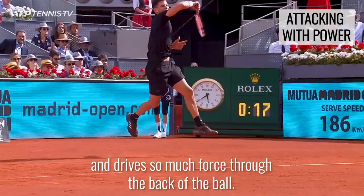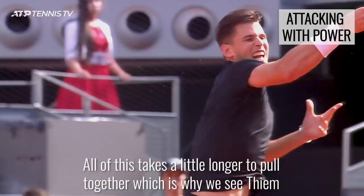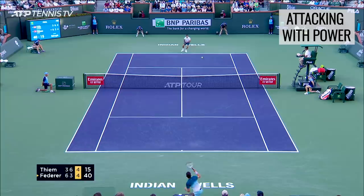He then launches himself up and through, which takes him high off the ground and drives so much force through the back of the ball. All of this takes a little longer to pull together, which is why we see Thiem favouring the slower surfaces and thriving on the clay.